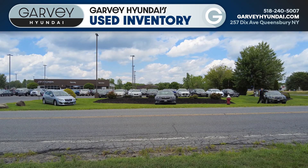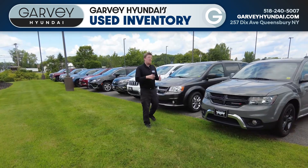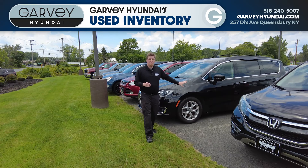Subaru, Ford Escape. And minivans, like this Dodge Grand Caravan and this Chrysler Pacifica.